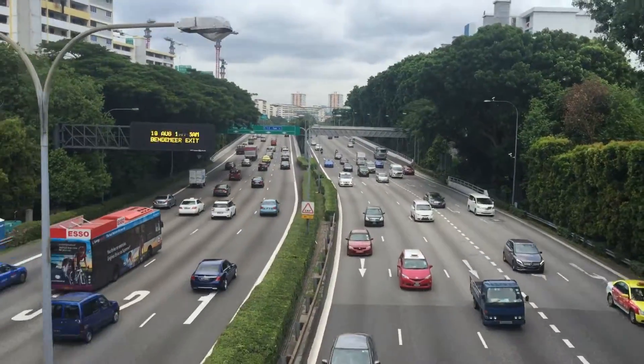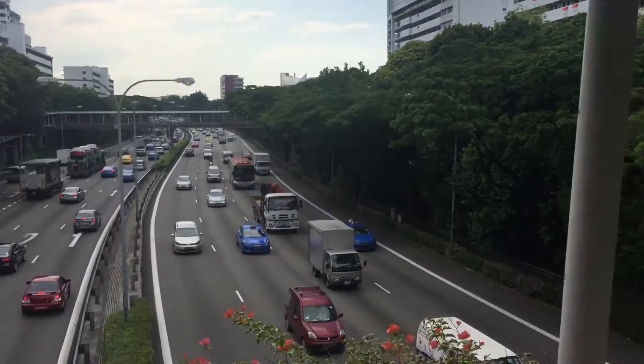On the way to Aljunied, block 117 — this is the fourth to last hawker center, number 105 in the country. It's getting to the point where each bowl of food carries great weight because I won't have too many left. After Aljunied it's Bedok Reservoir, then Marine Terrace, then Yunos Crescent, and that's it. Not even eight lanes of traffic on the PIE can stop us now.